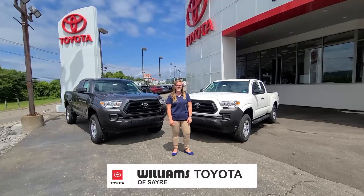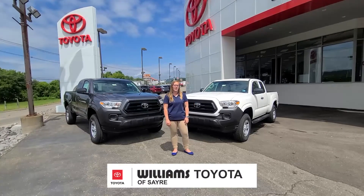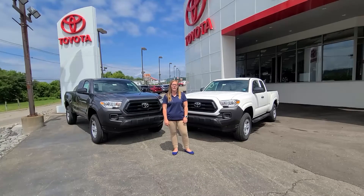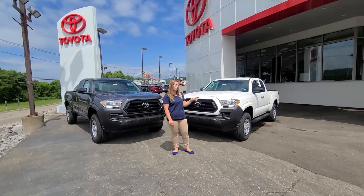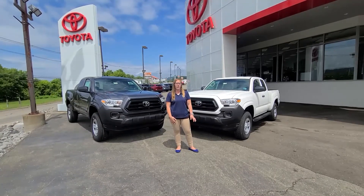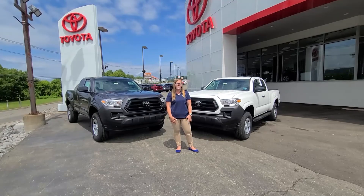Hi guys, Heather here at Williams Toyota in Sayre, PA. Today I am here with two of our available 2021 Tacoma SR access cabs. We have one in super white and one in magnetic gray metallic. Both have the utility package, all the Toyota Safety Sense, and lumbar support.